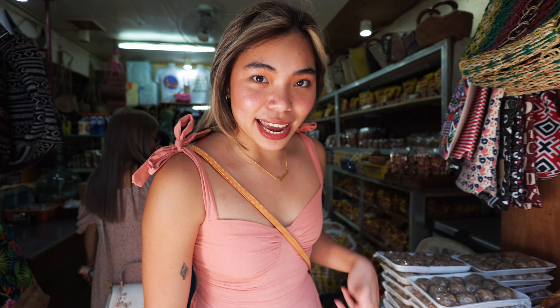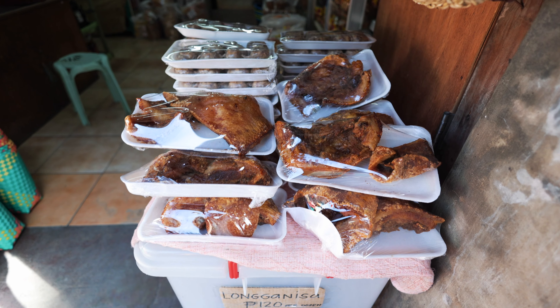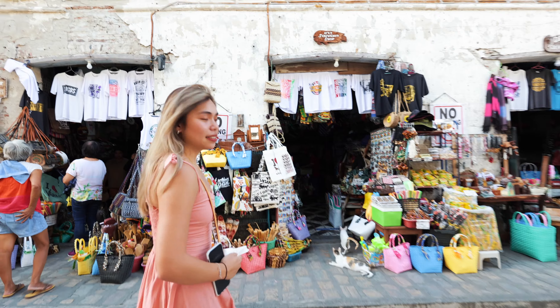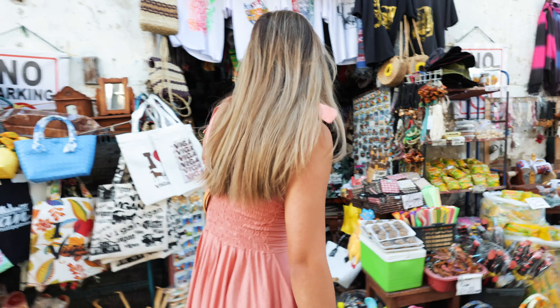Vigan City is known for their bagnet and longganisa. Bagnet is like pork crackling and longganisa is like sausages — they look so yummy. I'm going to get a fan because it is so freaking hot here in Vigan. When you're in the sun, oh my god, I'm just sweating. Luckily we're under the shade because of the buildings.